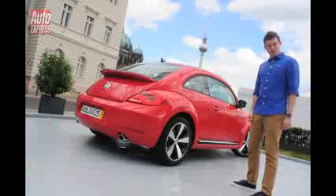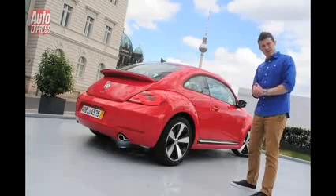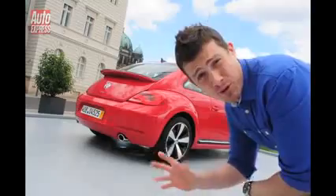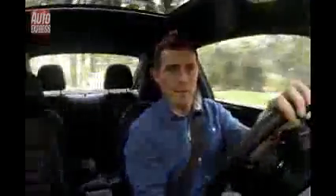Thing is though, from certain angles it reminds me of the Chrysler PT Cruiser — and that's not a good thing. Thankfully, the new Beetle doesn't drive anything like the Chrysler, nor for that matter its feminine predecessor.